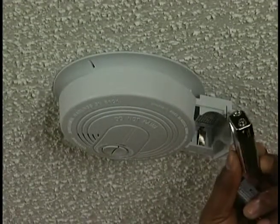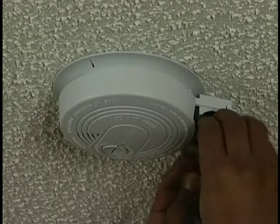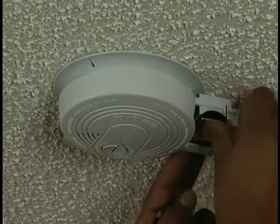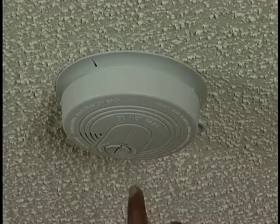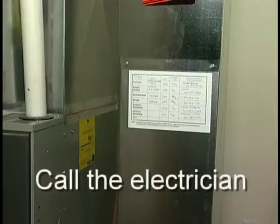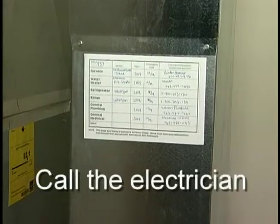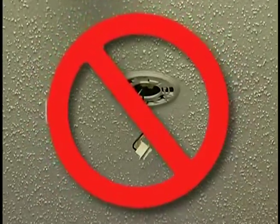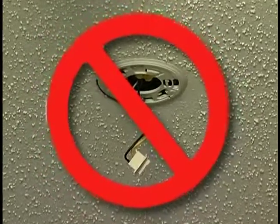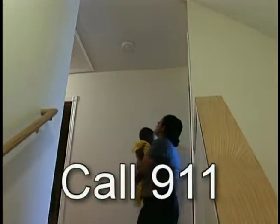Changing the battery once a year in the smoke detectors is strongly recommended. To do this, open the battery cover and pull out the battery, replace the battery and slide the cover back in. A chirping sound from the detector means the battery needs to be replaced. If the smoke alarm continues to chirp after replacing the battery, call the electrician that worked on your house. Do not permanently disconnect your smoke detector — you will jeopardize your family's safety. When the smoke detector sounds an alarm, leave your house and call 911.